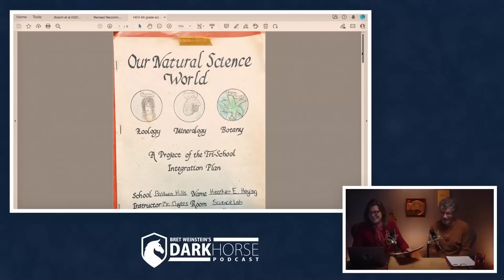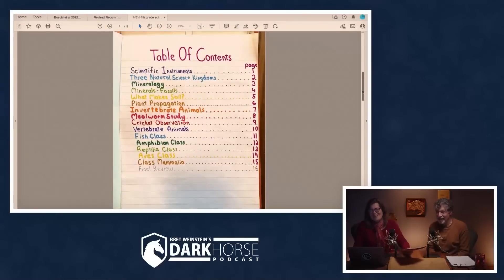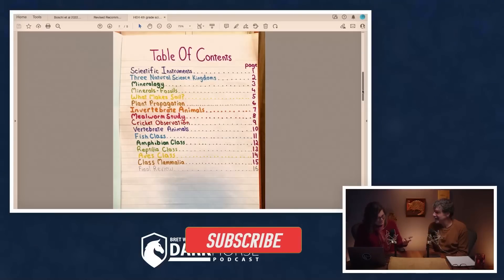That sounds like you. Here's the table of contents. Wow! Color-coded and everything. Oh my God! I got scientific instruments, three natural science kingdoms — which apparently are mineralogy, plants, and animals.